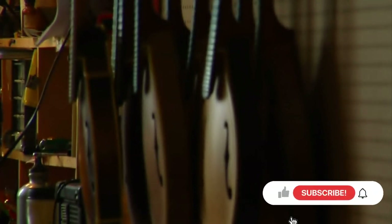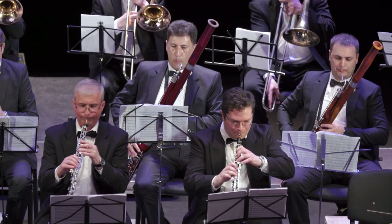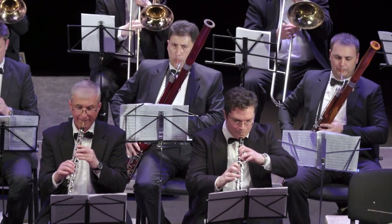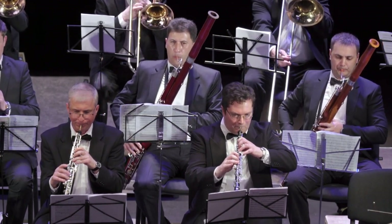Hello music lovers! Are you tired of playing the same old instruments and looking for something new and unique? Then you've come to the right place. In this video we'll be exploring the top 10 most unusual musical instruments you should try playing. From the theremin to the hang drum, these instruments are sure to bring a unique sound to your music and make you stand out from the crowd. So let's get started.